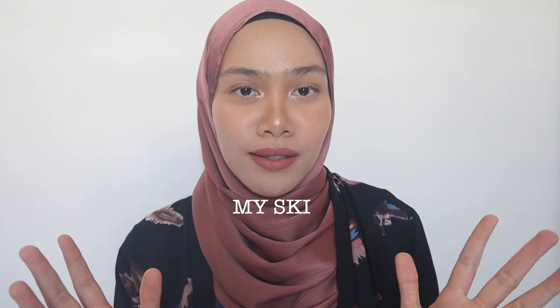Hi guys, hi beautiful people, welcome back to my channel and welcome to today's video. I'm super excited to show you guys my skin recovery journey and skincare routine. It's been a while — I had a breakout and I did find a way to recover my skin, so I really want to share my mistakes, how I take care of it, and how I got better skin. I did find the one that is suitable with my skin and I'm so happy with it.